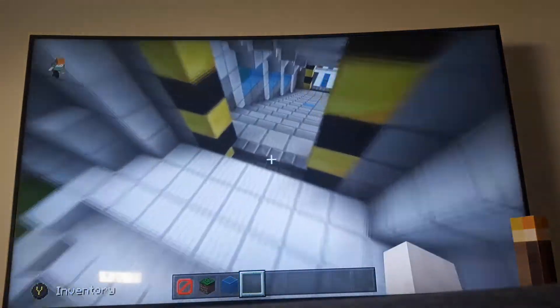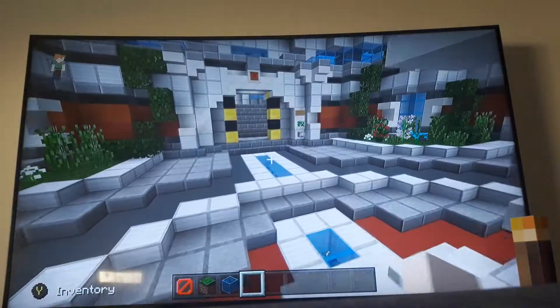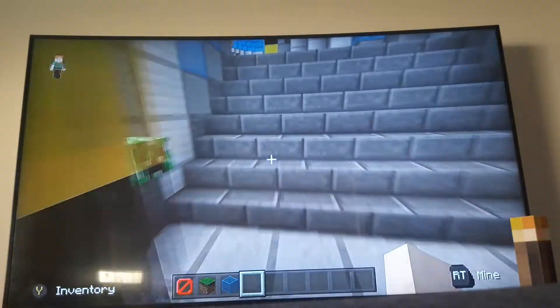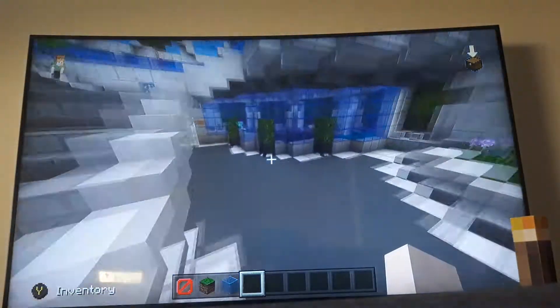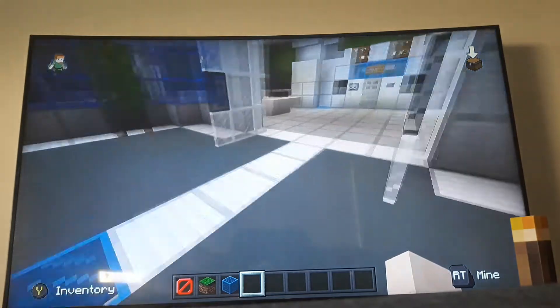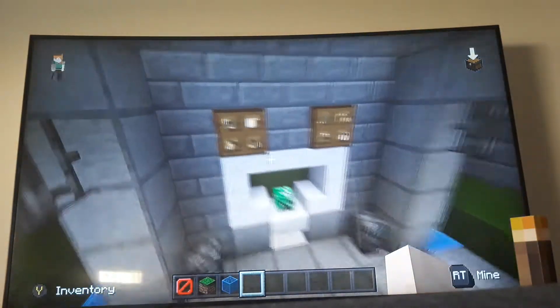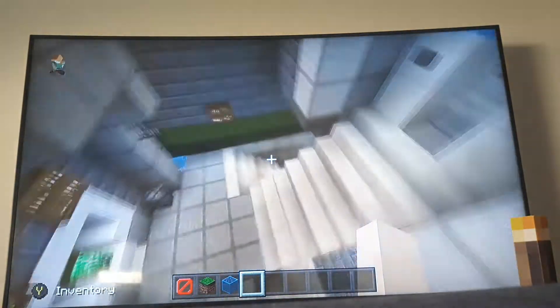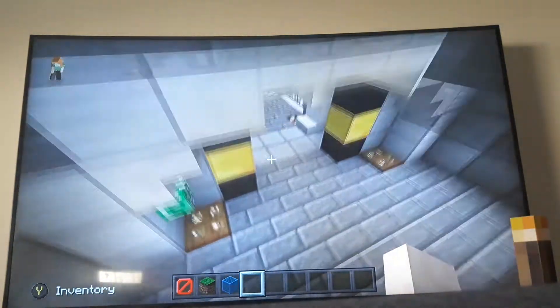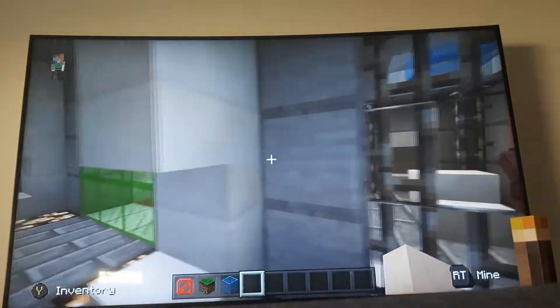I've not been in this house for a long time — like a year. I have not been in this server. These are like some things I put in. This is one of the adventure food things — that's dandy.